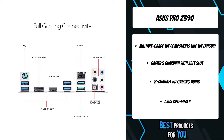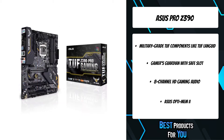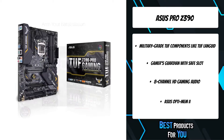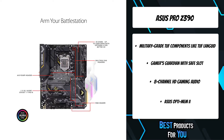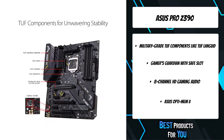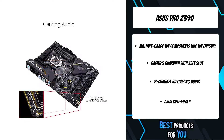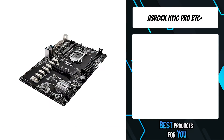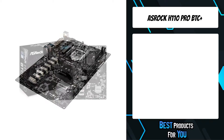Support for Intel Optane memory maximizes connectivity and transfer speeds. Military grade TUF components — TUF capacitors and TUF MOSFETs — maximize system durability. Safe Slot is the PCIe slot reinvented by ASUS and engineered to provide superior retention for your graphics card. The second product on the list is the ASRock H110 Pro BTC+.